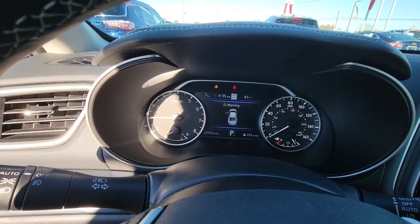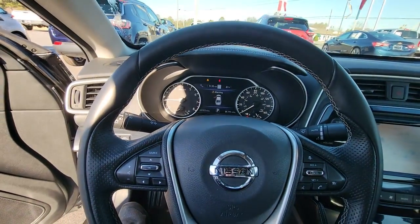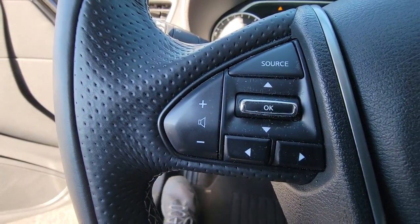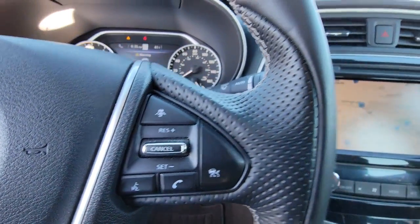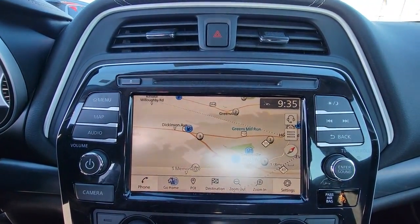These are just some of the great options this vehicle comes with: panoramic roof, navigation system, sun and moonroof, keyless entry, lane-keeping assist, premium sound system, cooled front seats, iPod and MP3 input, backup camera, and power passenger seat.